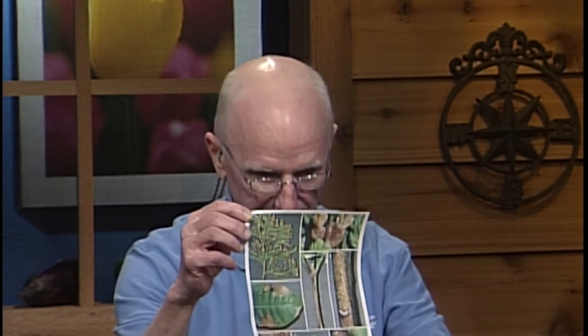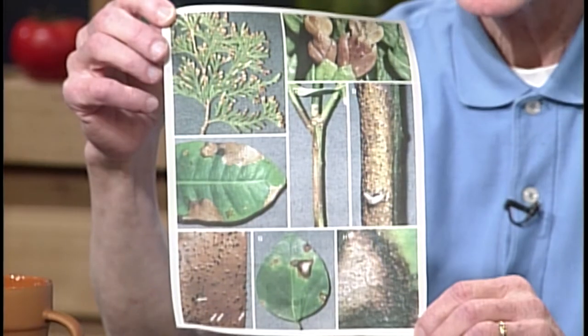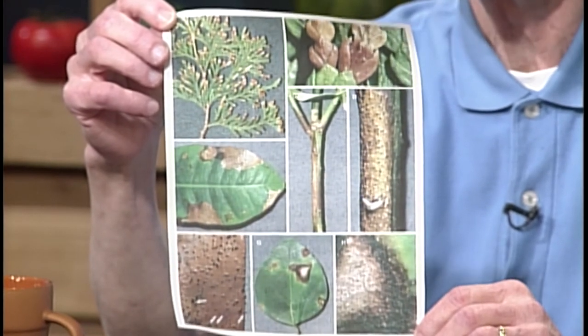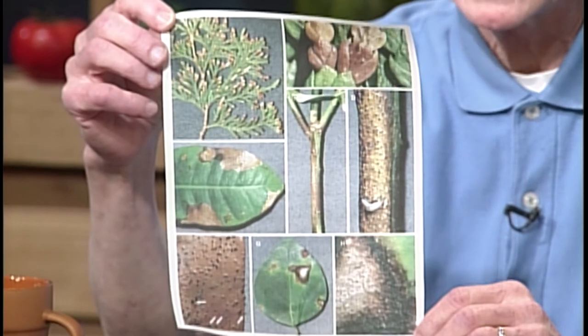Now let's go to Jim Schuster. I'm Jim Schuster, a retired horticulturist and plant pathologist. I got some emails today asking about this disease — it is Pestalotia, P-E-S-T-A-L-O-T-I-A. This is a genus with 50 different species, and it attacks a wide range of plants, but it really loves junipers and arborvitae in Illinois.